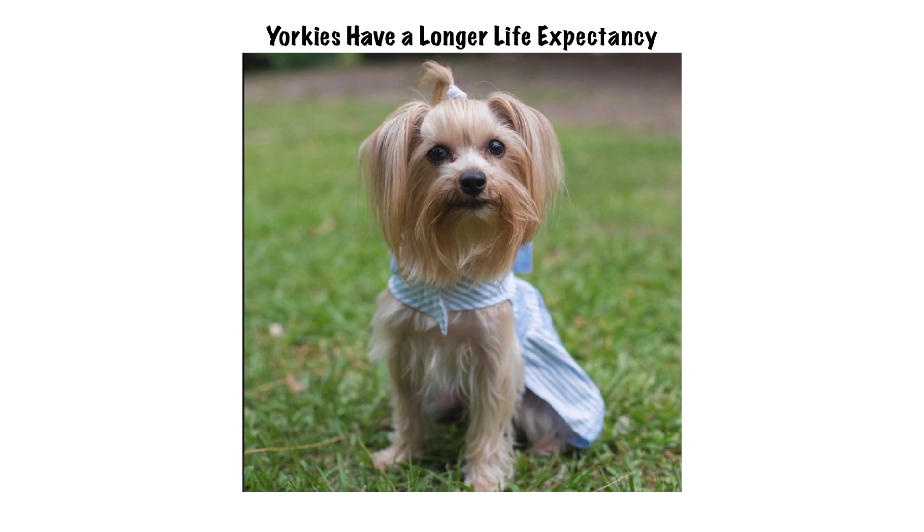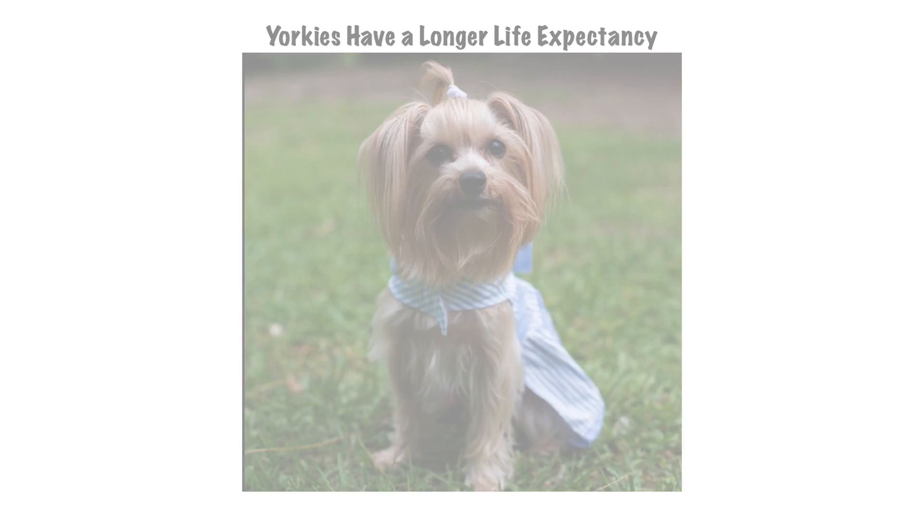The next thing you need to keep in mind is that Yorkies have a longer lifespan. You know, the bigger the dog, the shorter the lifespan — with Yorkies their lifespan is 13 to 16 years. You really need to be ready to make a solid commitment, because I've seen Yorkies live up to 18 years old. That's a long time to have a companion, which is awesome because you get to have your best friend around for 18 years possibly.